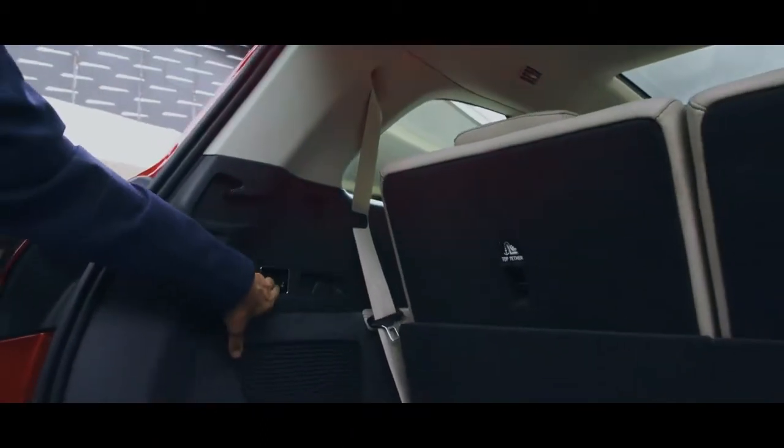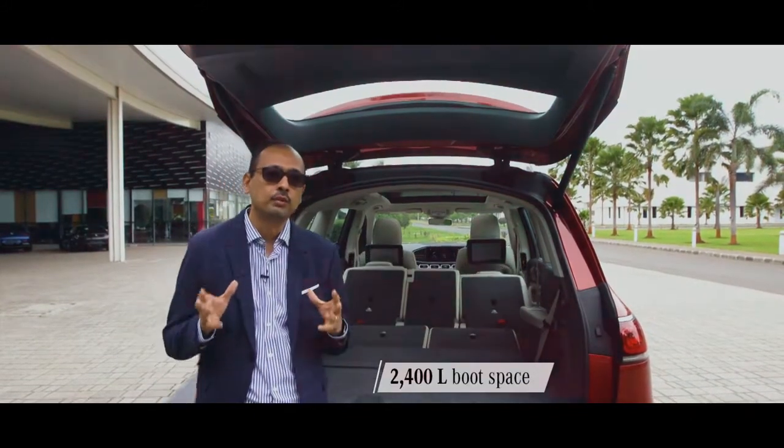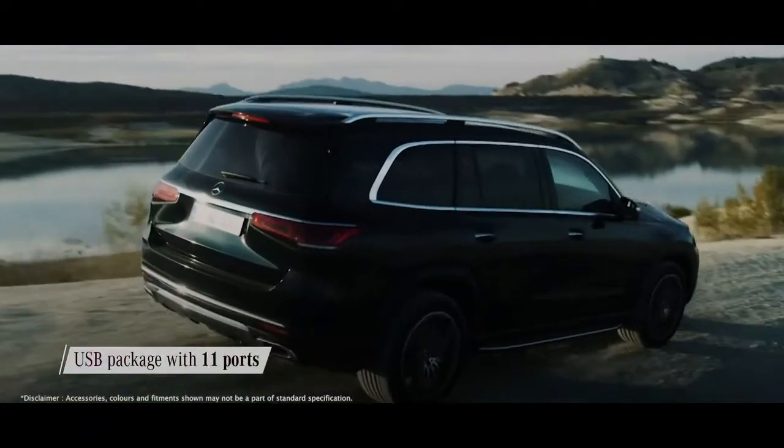At the click of this button, all the seats go completely flat and you get 2,400 litres of boot space. And this car has 11 USB ports.